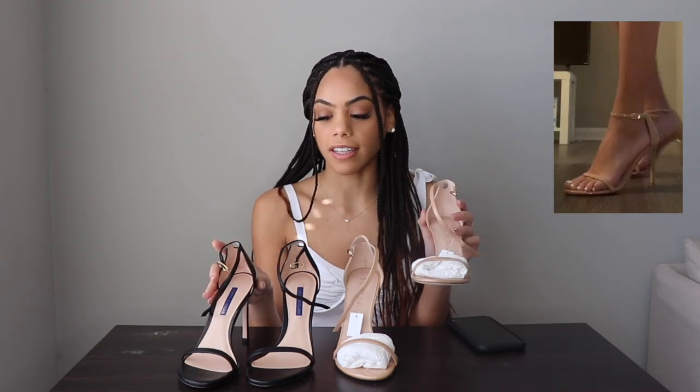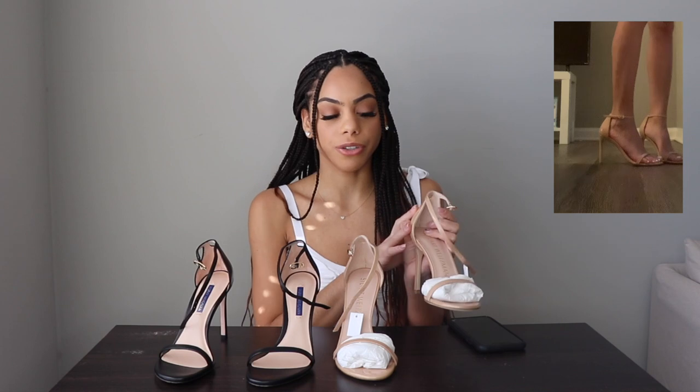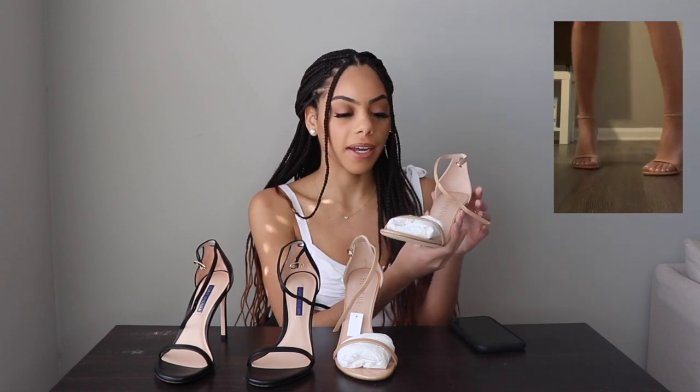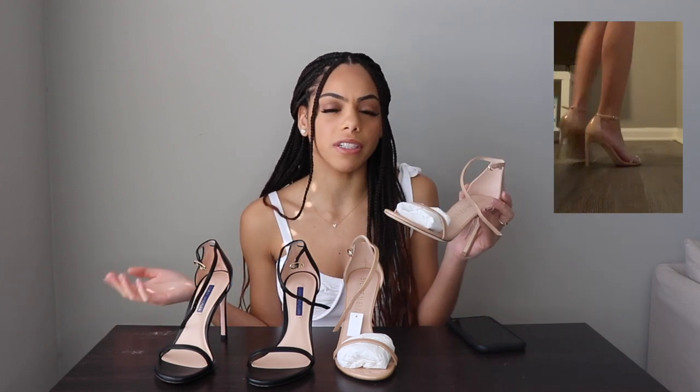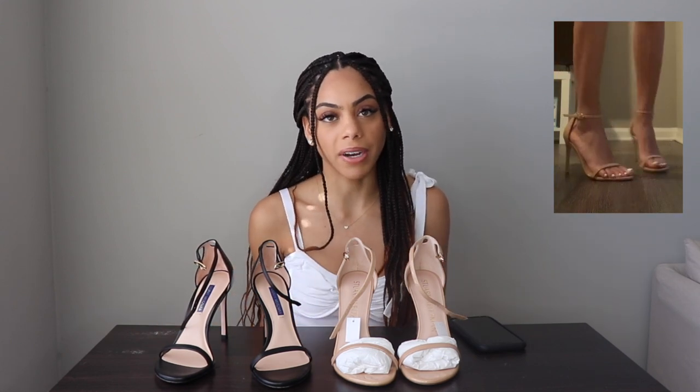I love how the strap is very thin — it just looks so sexy. I hate when straps are really wide because it's not super flattering. The patent feels a little more dressed down, while the napa looks a bit dressier. I'll probably wear the patent more casually. I really wanted the napa in nude for more versatility, but you can pretty much wear these whenever. You can wear them with shorts, dresses, jeans — they're just basic barely-there heels, so you can get so much wear out of them.